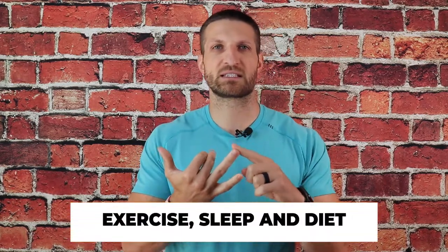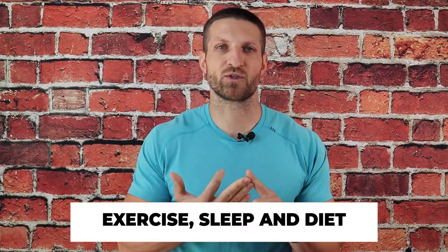I am a firm believer that weight loss is a simple byproduct of a healthy lifestyle. In other words, I do not necessarily encourage making weight loss the primary goal of what you are doing and what lifestyle choices you are making. If you are making the right lifestyle choices as far as exercise, sleep, and diet are concerned, you will be losing weight automatically.